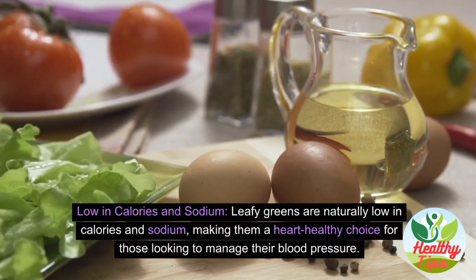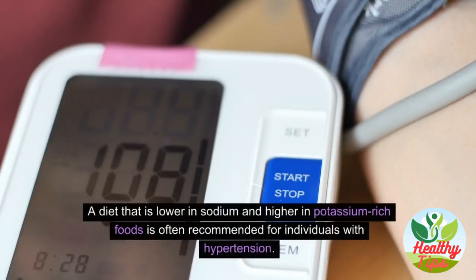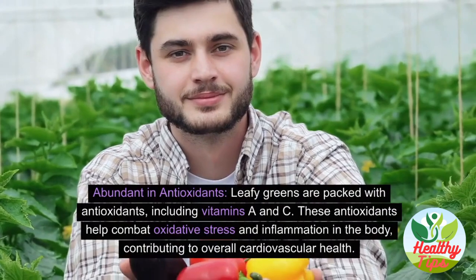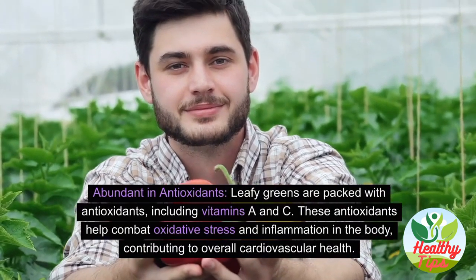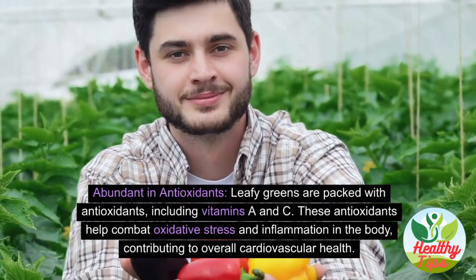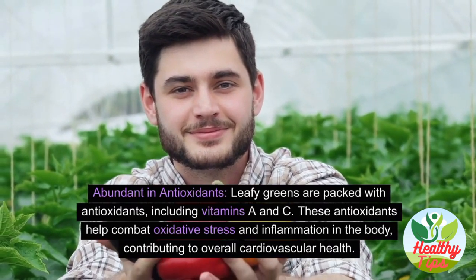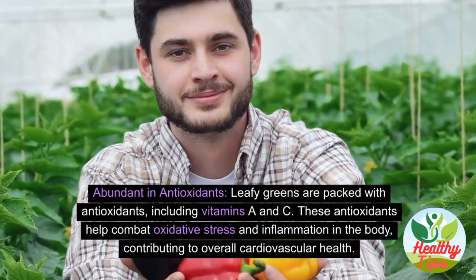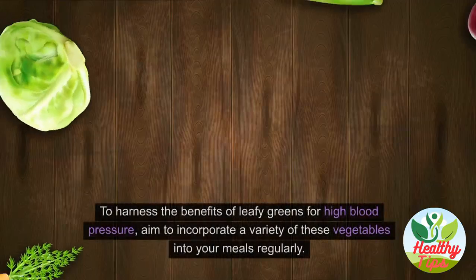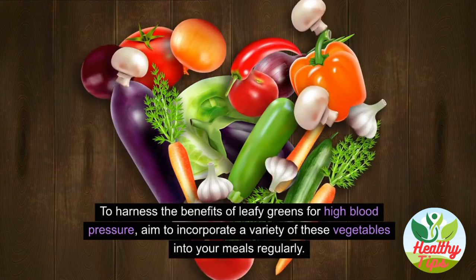Leafy greens are naturally low in calories and sodium, making them a heart-healthy choice for those looking to manage blood pressure. A diet lower in sodium and higher in potassium-rich foods is often recommended for individuals with hypertension. Leafy greens are also packed with antioxidants including vitamins A and C, which help combat oxidative stress and inflammation.